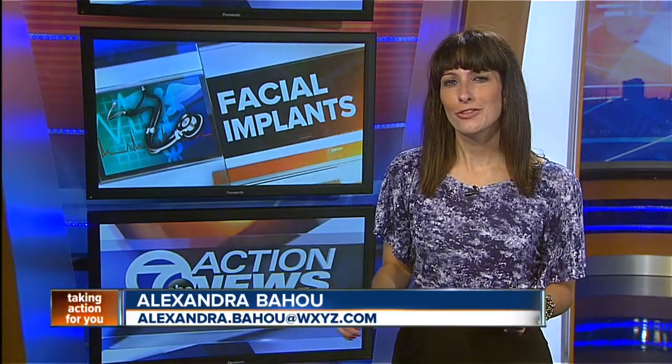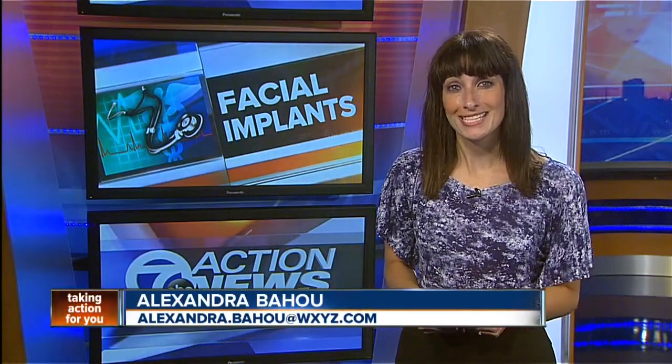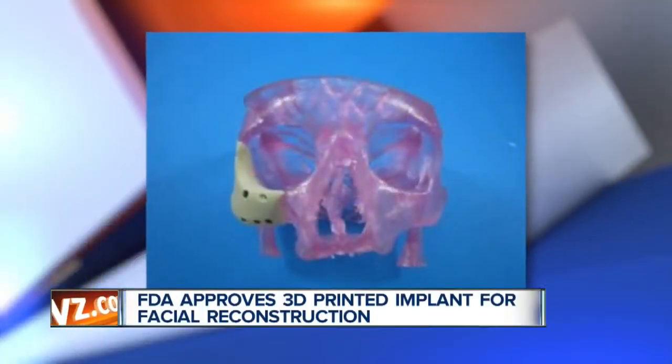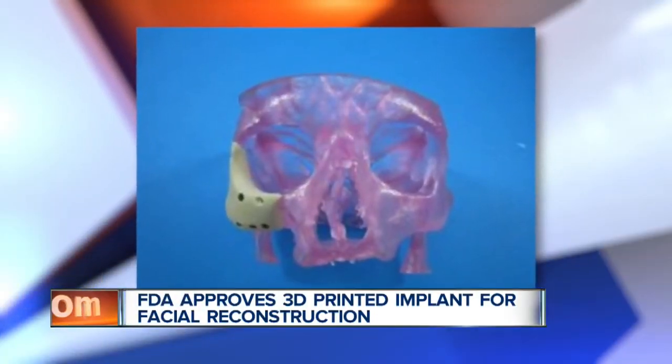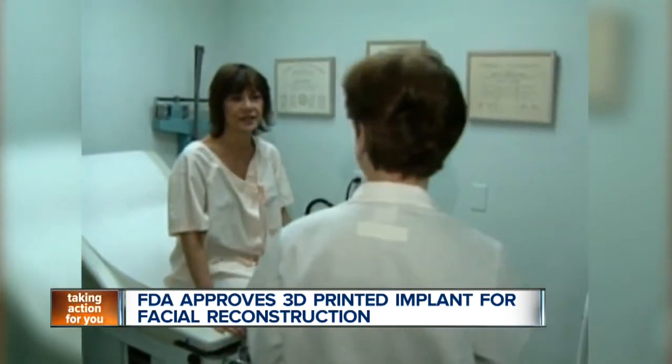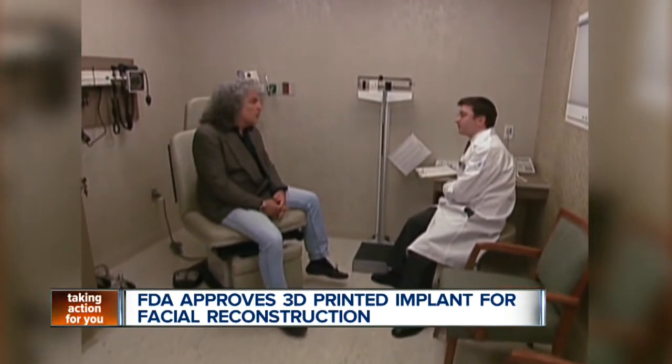A company in Connecticut has announced that the Federal Drug Administration has approved their patient-specific 3-D printed implant for facial reconstruction. The company says that its device is the only FDA-cleared 3-D printed facial implant. The implants, made by Oxford Performance Materials, are biocompatible and mechanically similar to bone.